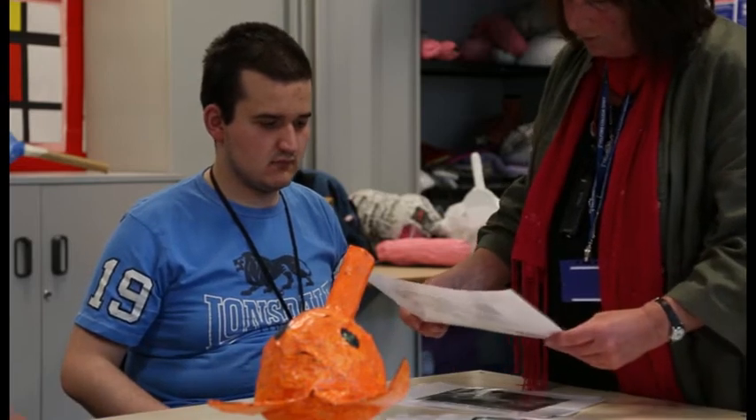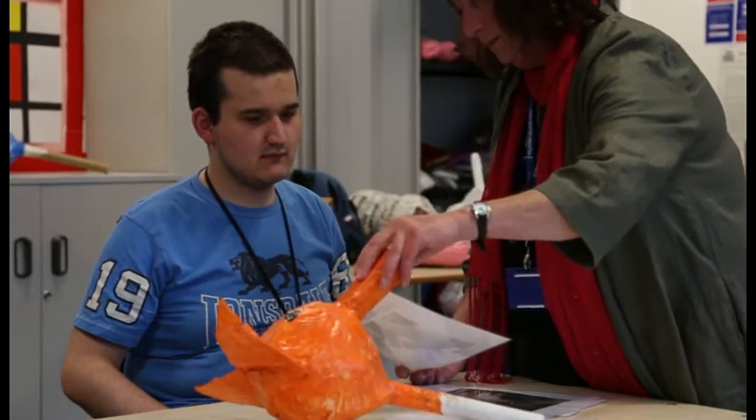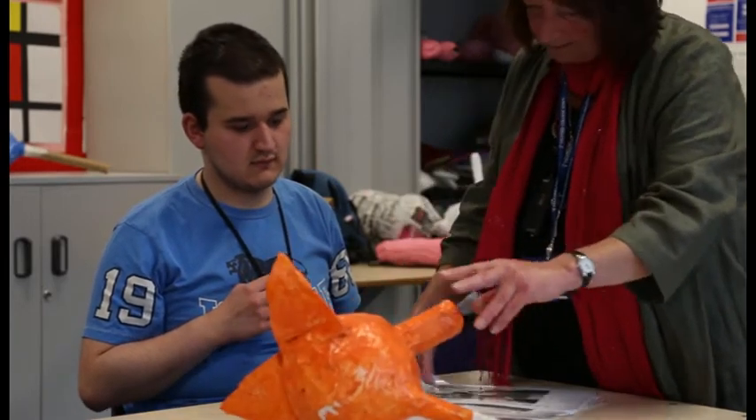And then we put on these bits, didn't we? What's that? Nose. And... eyes. That's it.